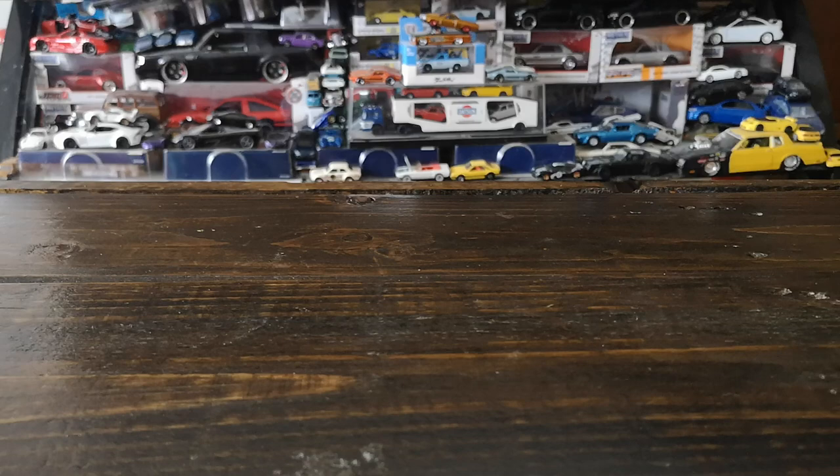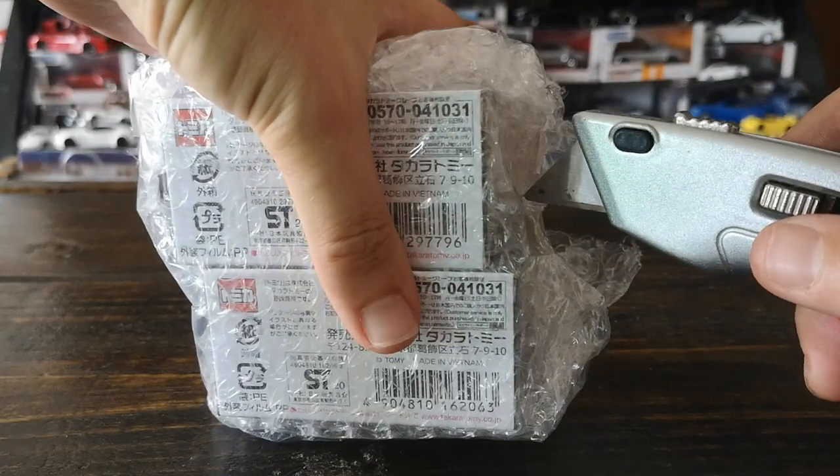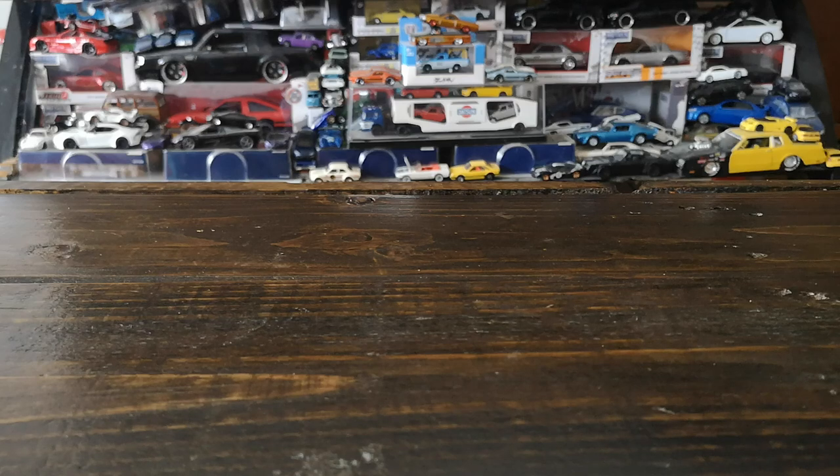Let's start with a brand that everyone in the diecast world is familiar with — Tomica. Since we're talking JDM, you can probably see right away what I'm referring to. I've got a couple of new Tomica editions: three premiums and one mainline, or basic as I like to call it. Brand new, still in the shrink wrap, not opened. We're going to be unboxing all four of these for everyone's viewing pleasure.